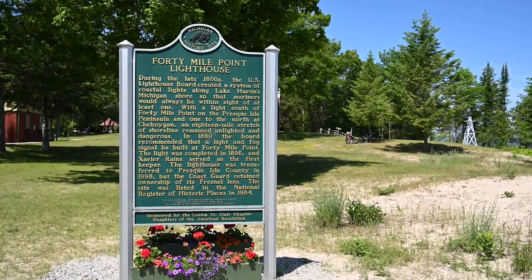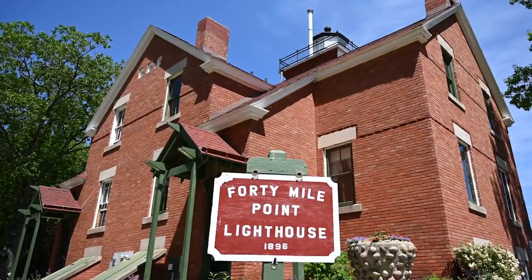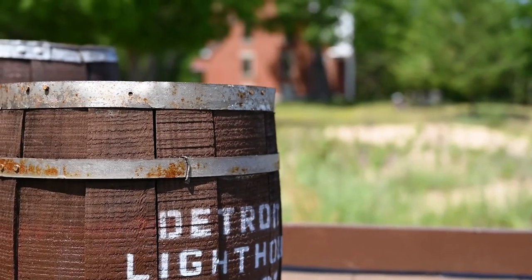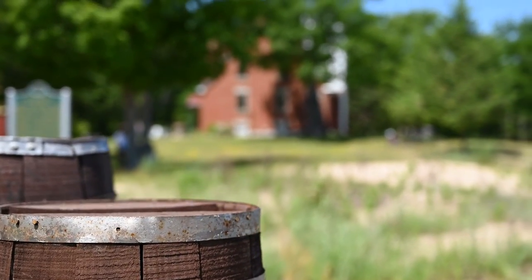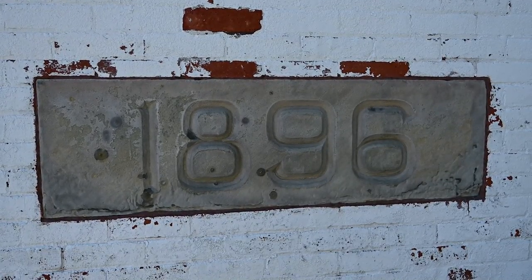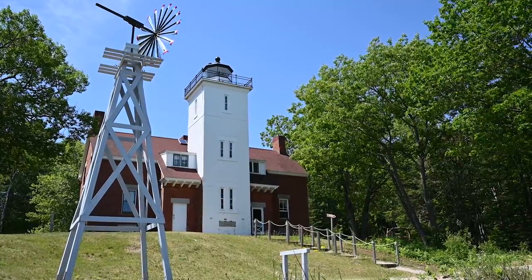In 1890, the U.S. Lighthouse Board recommended that a light and fog signal system be built at 40-Mile Point to cover the 17-mile stretch between Presque Isle and Sheboygan. The light was completed in 1896 and was listed in the National Register of Historic Places in 1984.